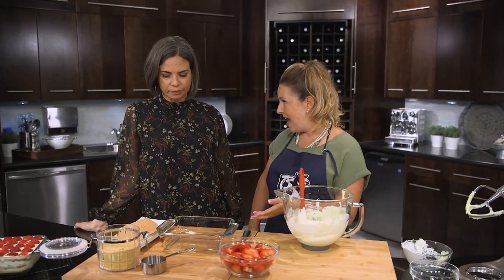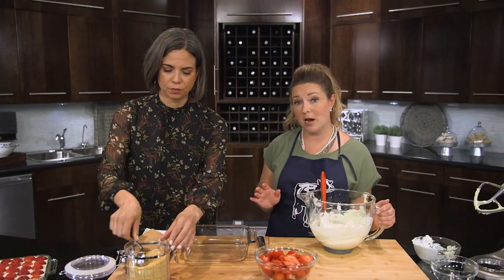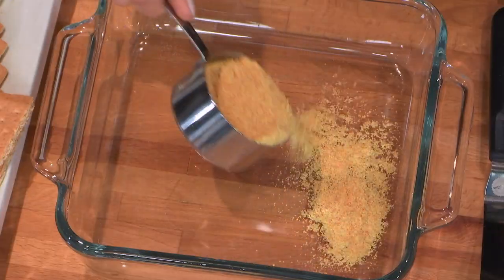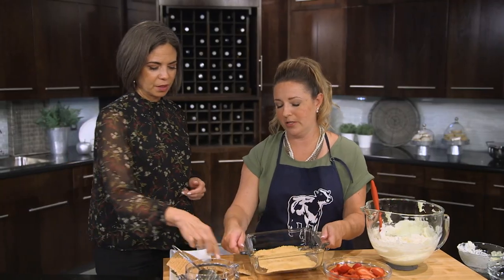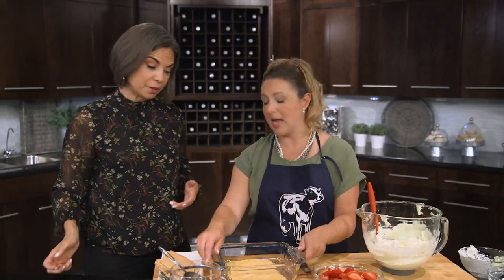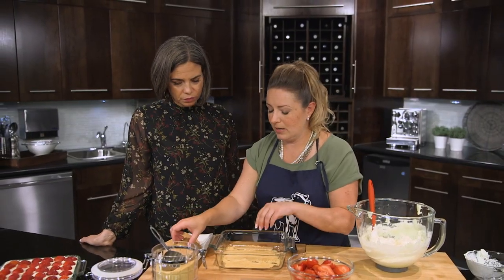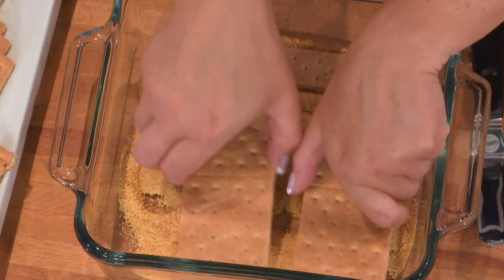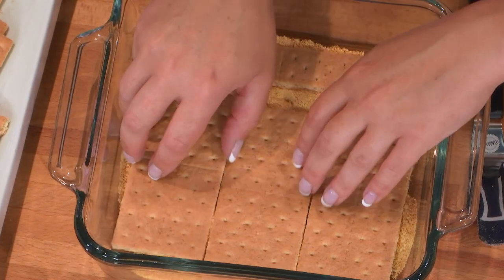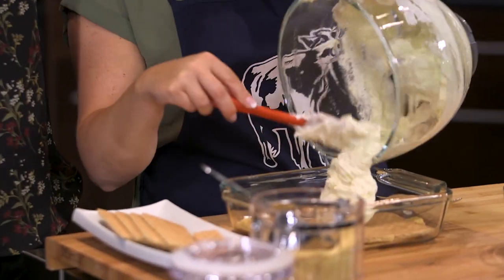We've got a nine-by-nine pan, and we're going to add a layer of graham wafer crumbs — half a cup for each layer, and we're doing three layers in total. We just evenly spread it out on the bottom. We're also going to add some whole graham wafer cookies on top of the crumbs — this is a little bit of a trick and I'll explain why in just a sec. We place those evenly so we've got a nice layer of cookie on top of our crumb, and then we add about one third of our cream mixture on top.